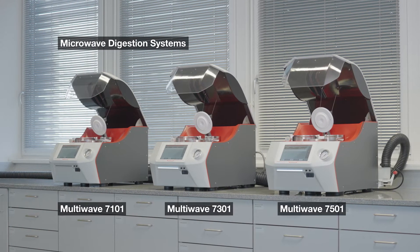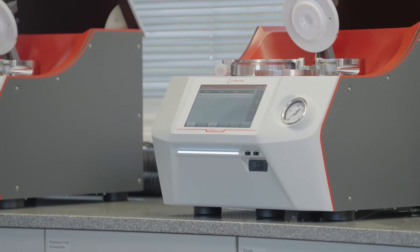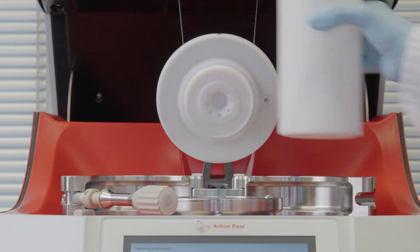At Anton Paar, we've combined a pressurized digestion cavity with advanced microwave heating technology to create a new generation of microwave digestion instruments.